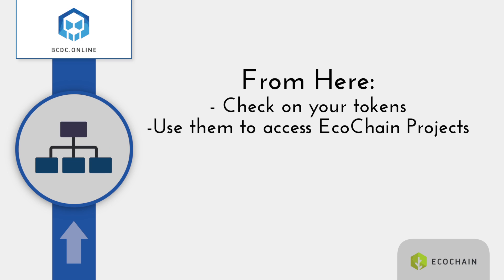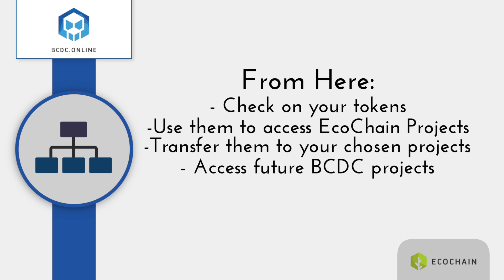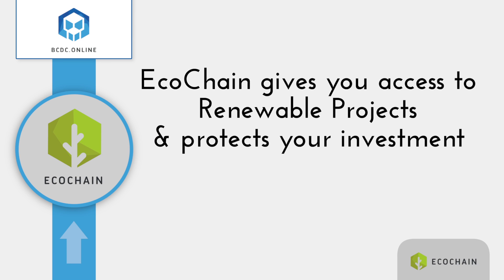From here, you can check on your tokens and use them to access the eco-chain projects you want to invest in by just transferring them to your chosen renewable energy project. You can also use them to access future BCDC projects. Eco-chain gives you access to renewable projects and protects your investment.